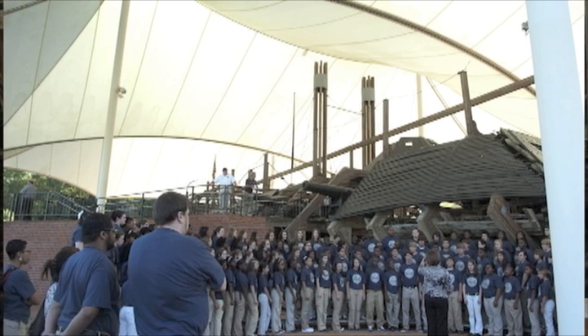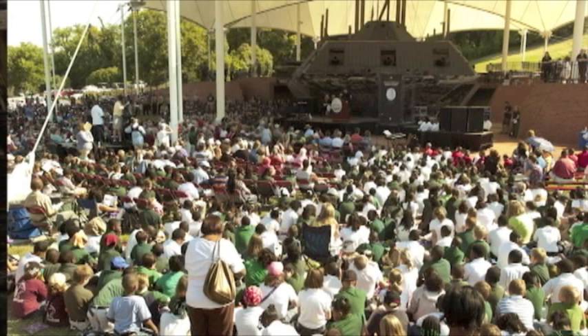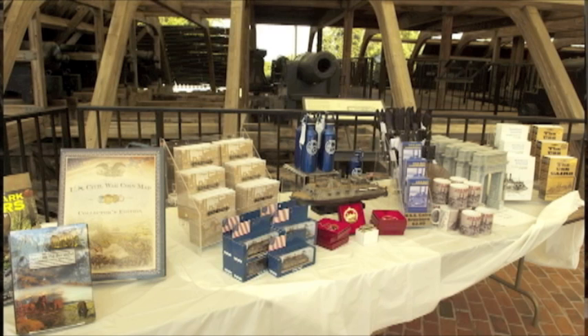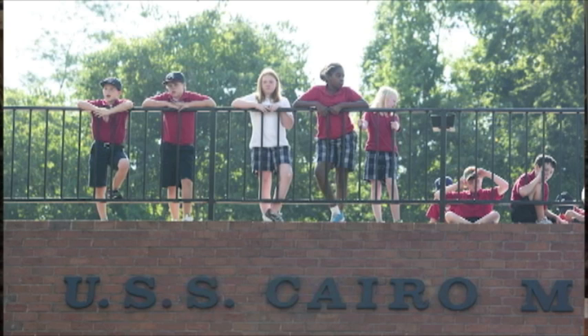America the Beautiful coins connect America through coins to special places like Vicksburg — our national parks, forests, fish and wildlife refuges, and other national sites. These coins celebrate our nation's wisdom in conserving beautiful and historic national sites for all Americans in every state, the five U.S. territories, and the District of Columbia.